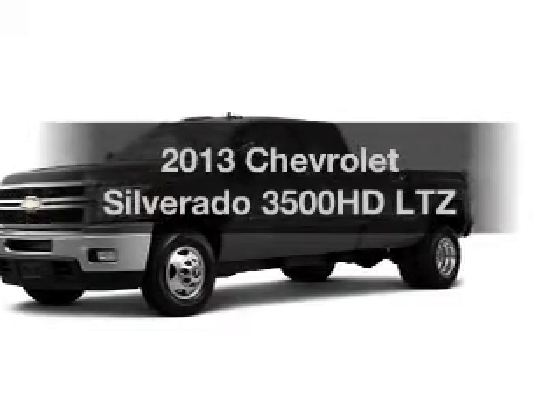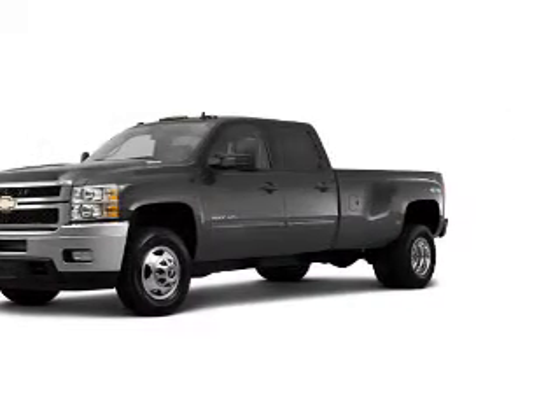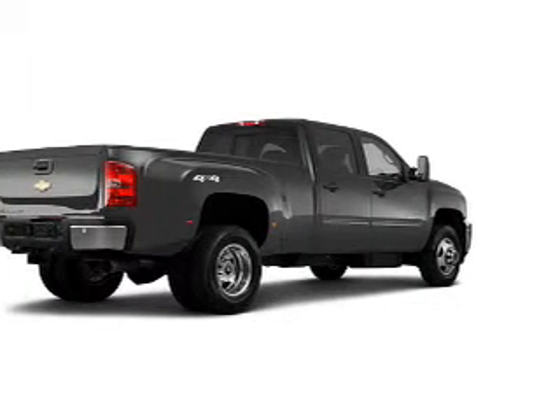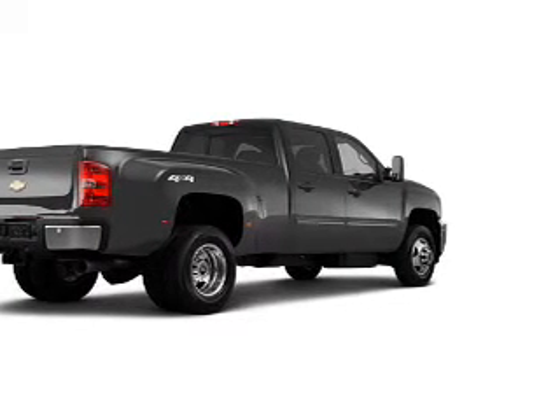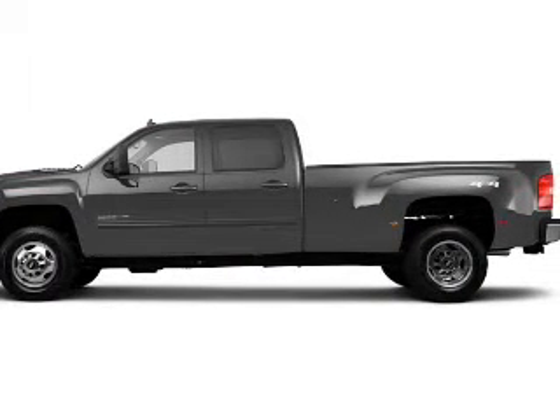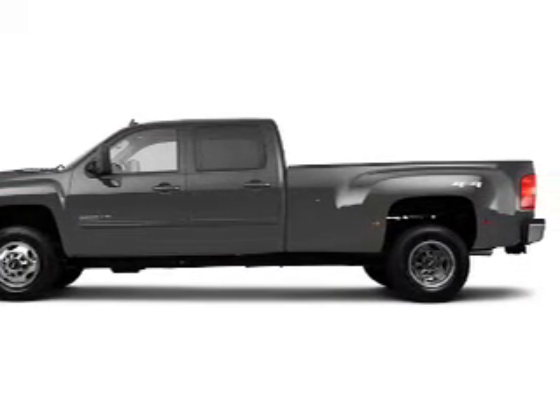Get noticed in this 2013 Chevrolet Silverado 3500 HD. Travel the roads in style and comfort. The powertrain includes four-wheel drive with a powerful eight-cylinder engine that responds smoothly to its six-speed automatic transmission.